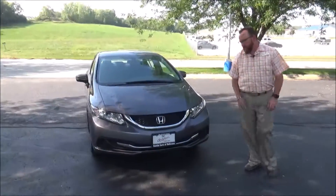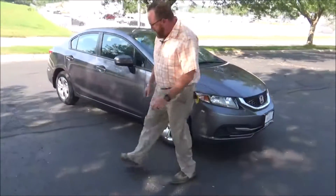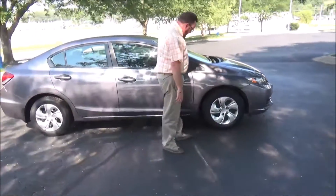5 mile an hour bumpers front and back. Honeycomb and chrome accented grille and bumper. Lexan covered wrap-around headlights. 15 inch steel wheel with hubcap and brand new Uniroyal tires.